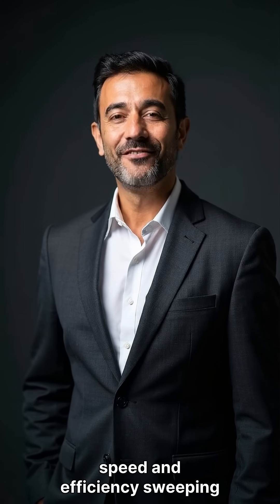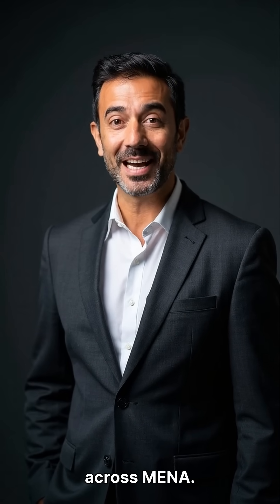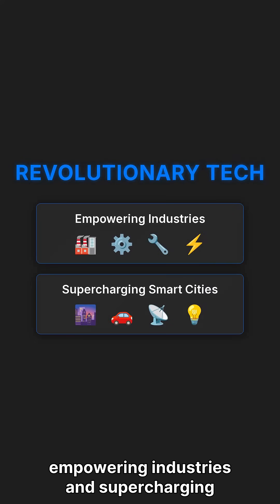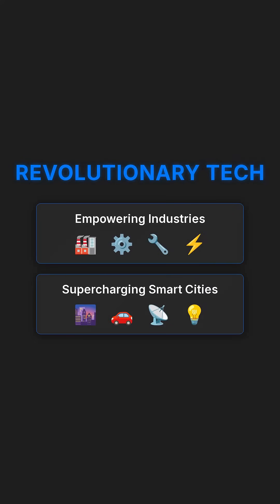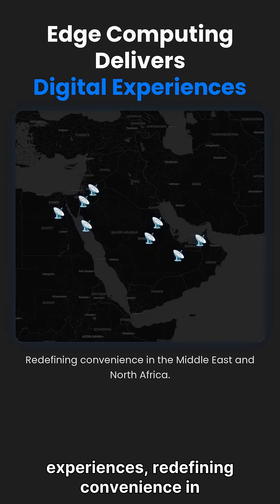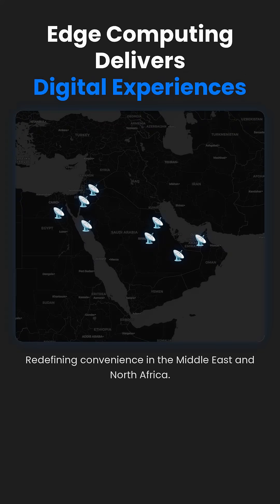Discover the secret to speed and efficiency sweeping across MENA. It's about revolutionary tech empowering industries and supercharging smart cities. Edge computing delivers digital experiences, redefining convenience in the Middle East and North Africa.